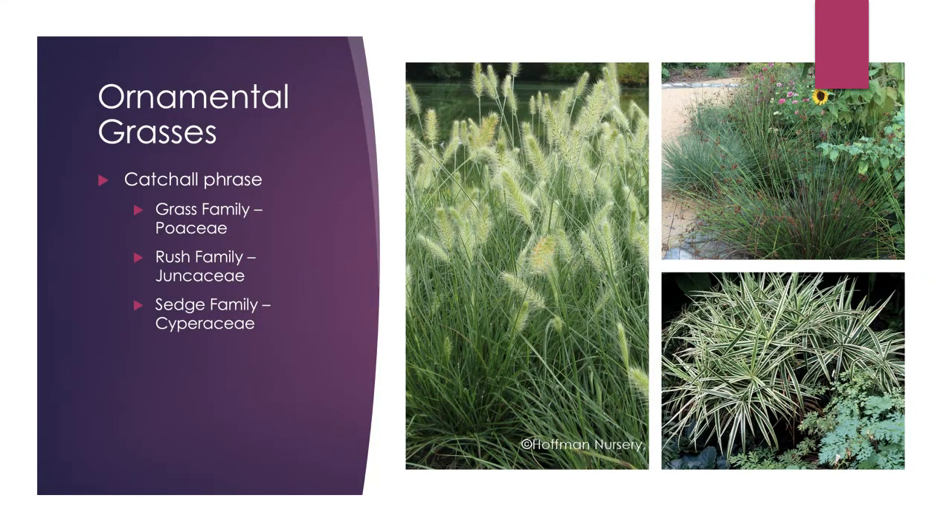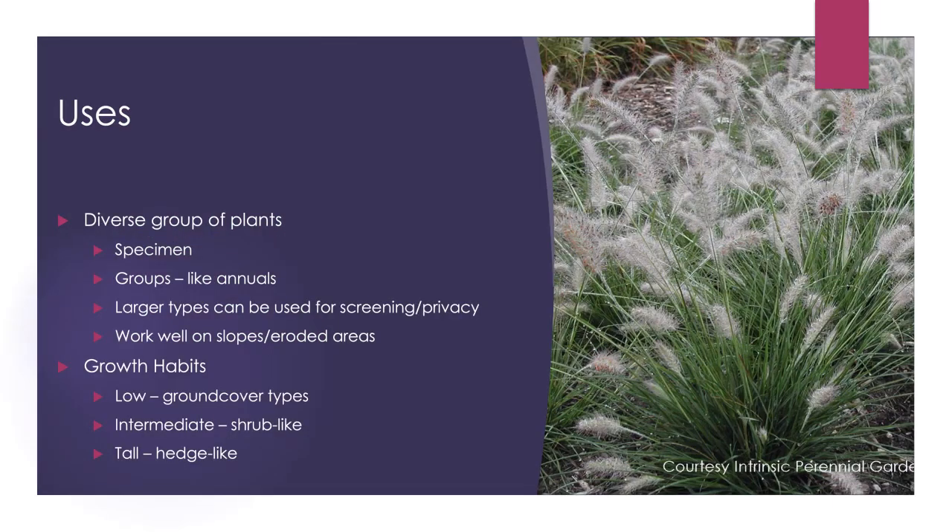The term 'ornamental grasses' is a catch-all phrase covering grasses and grass-like plants from three families. First is the grass family, Poaceae, which likes moist soils and wet feet. Then there's the sedge family, Cyperaceae, which can also handle wet feet and does well in semi-shaded areas.